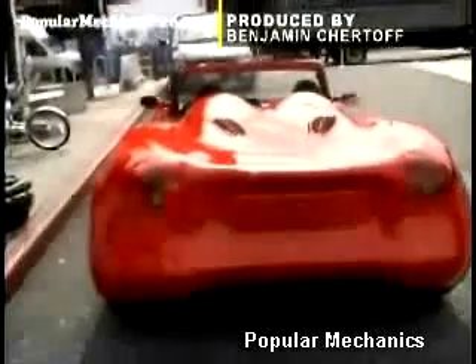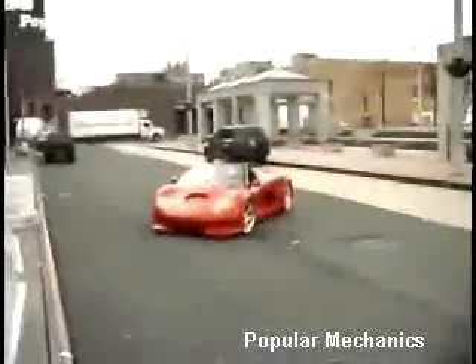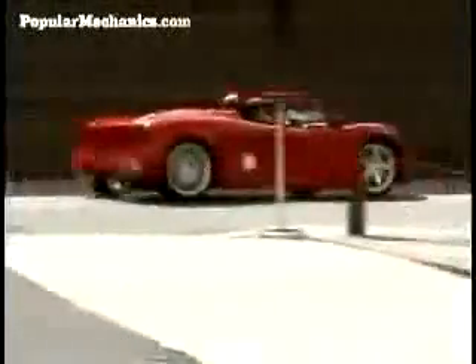600 horsepower, which gives the supercar a 0-60 time of only 3.1 seconds. It tops out at 175 miles per hour and has a range of nearly 200 miles. I love the sound of that engine.